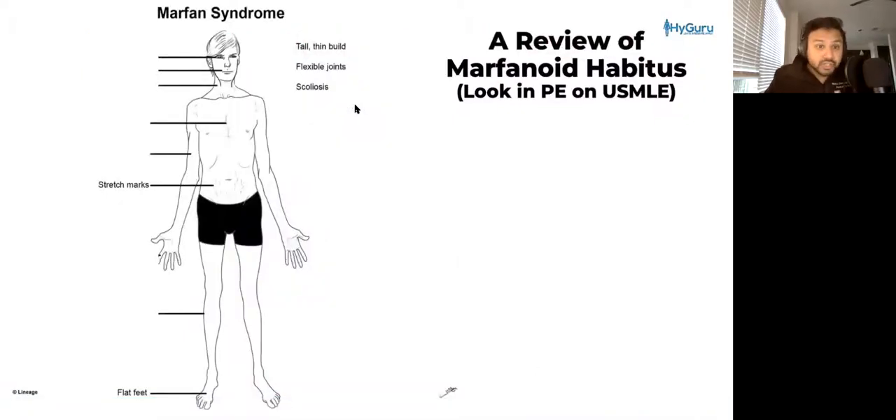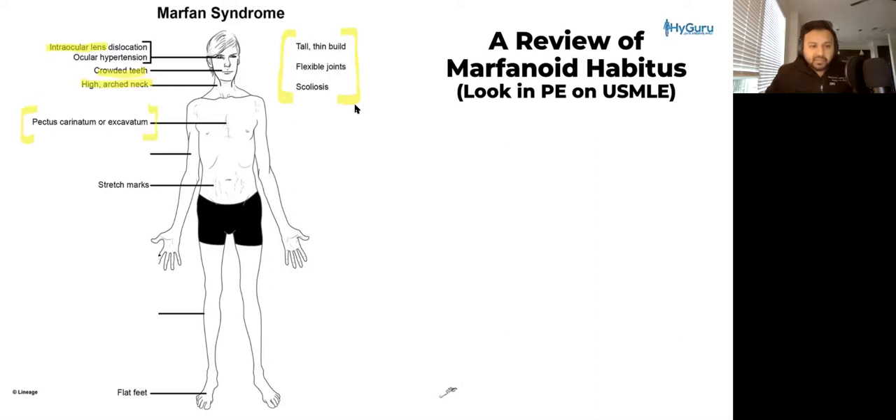Patients who are going to have homocystinuria are going to have what we call a marfanoid habitus. I want to integrate how that looks on your physical exam in your USMLE vignette. Patients with marfanoid habitus are going to have a tall, thin build, flexible joints, as well as scoliosis. From a facial standpoint, these patients are going to have issues with lens dislocation. They're going to have a high arched palate and crowded teeth. They're also going to have a very characteristic sentinel physical exam feature known as a pectus deformity, either carinatum or excavatum — so chest wall deformities.